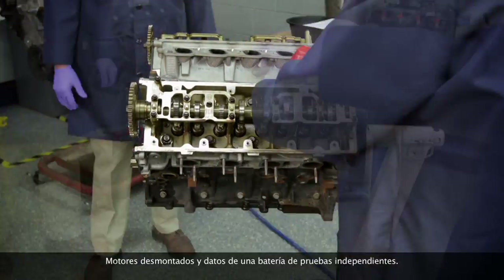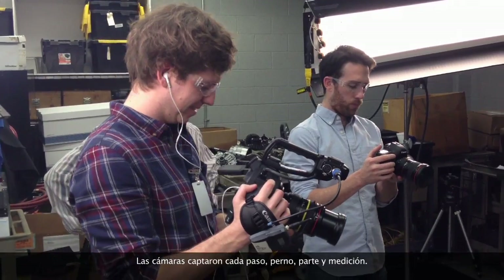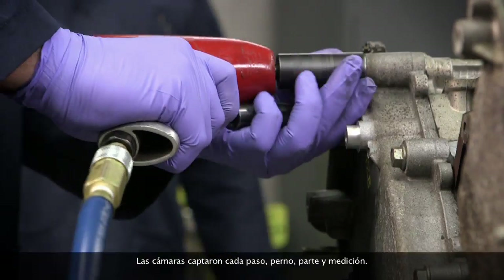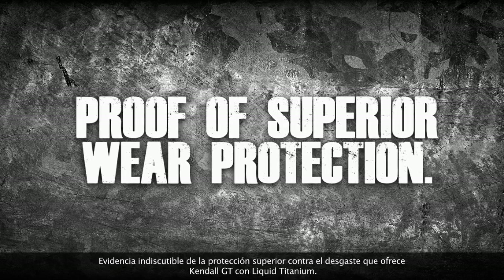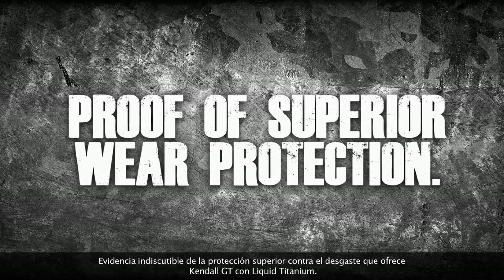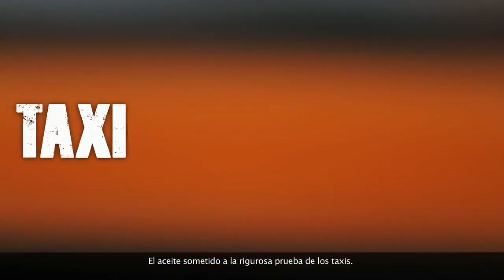The proof: torn down engines and data from a battery of independent tests. Cameras were there for every step, bolt, part, and measurement. The result: dramatic proof of superior wear protection for Kendall GT1 with liquid titanium — the oil that's taxi tested tough.